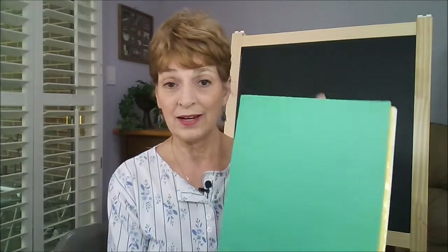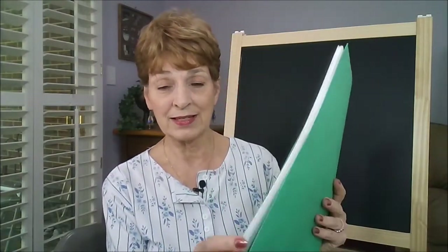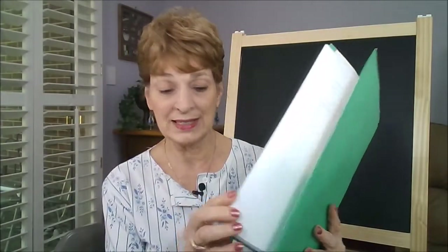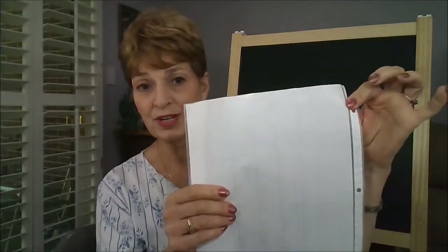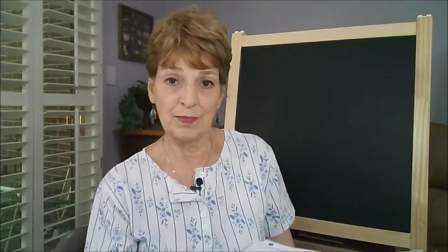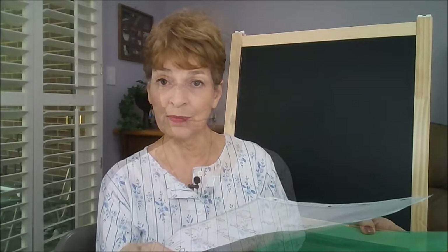I suggest that you get a notebook that has the prongs in it so you can actually flip the stories that your child has written into sleeves like this — protective sleeves — and insert them into the book. Between the prongs, your child will be able to read what he or she has written. And it's a lot of fun for a child to begin reading their own stories.